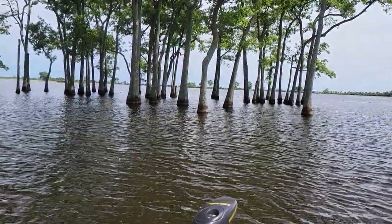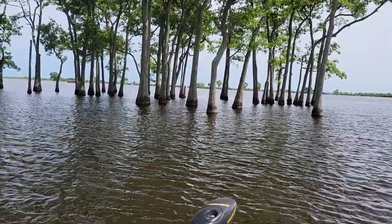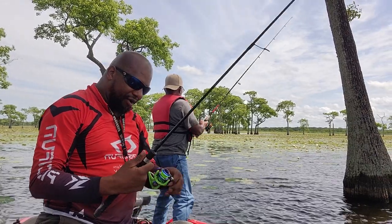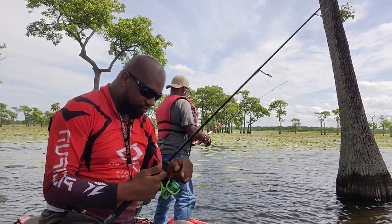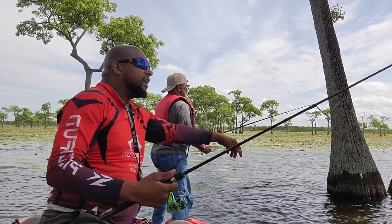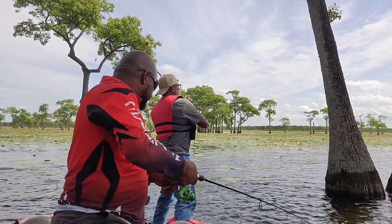Beautiful, beautiful — there you go. And he's there. Oh, I dropped him. Every time I take my eye off of it, I get a bite. I just missed one — that was a pretty big one too. He went down slow with it.